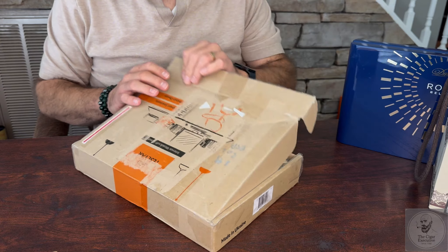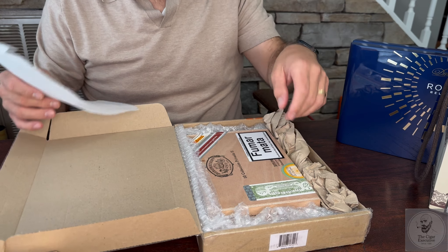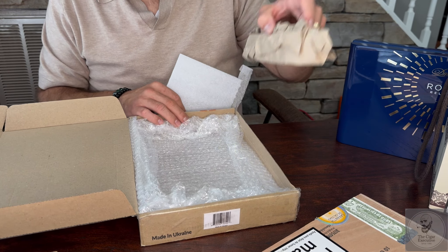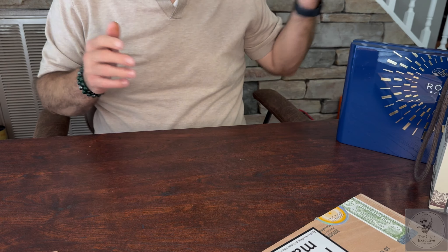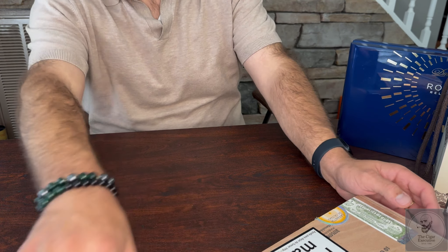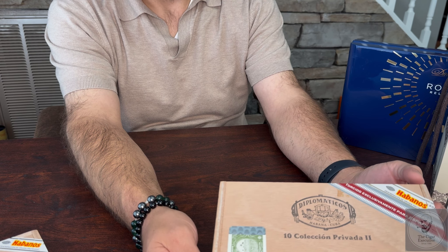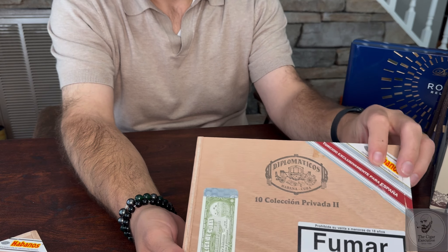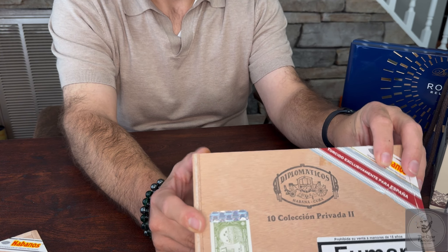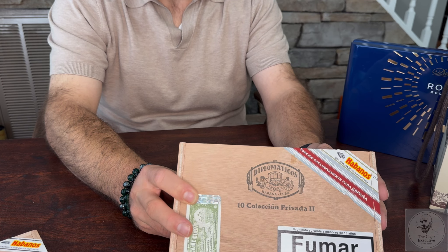This is our second unboxing of the day. I already cut everything open to make this one easier — removed the label, cut all the tape so you guys don't have to watch me fumble through this. This is another very special cigar: this is the Diplomaticos, called the Colección Privada 2, better known as the Regional Edition for Spain. There were only 50,000 boxes made of this vitola.